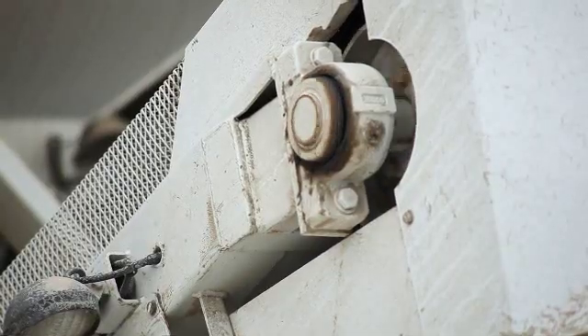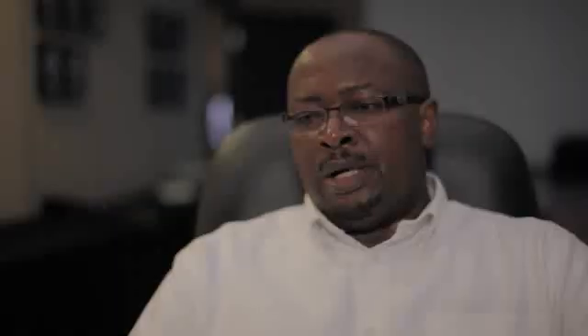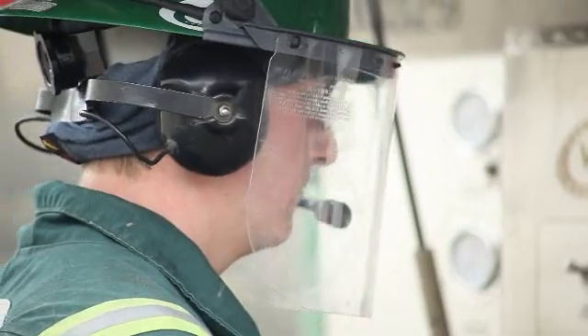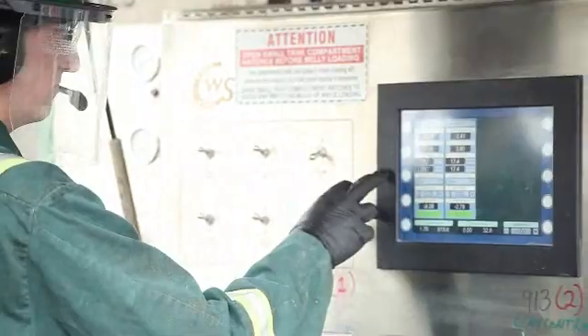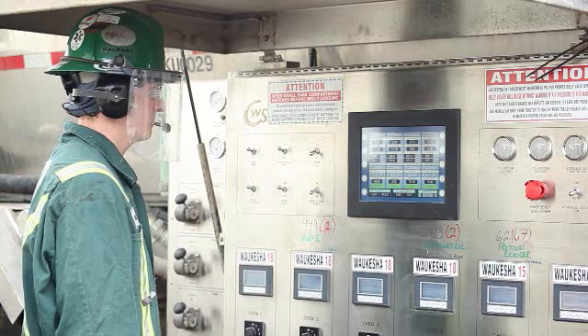Sand is lifted into a holding container and then transferred to the blender. The blender is the heart of a frack operation — it's the equipment where all the ingredients required for the frack job get fed in and mixed properly at low pressure. The blender is carefully monitored by a professional who ensures the chemicals and proppant are mixed at the appropriate levels and concentrations, cross-checking with visual confirmation and levels seen on the truck screens.